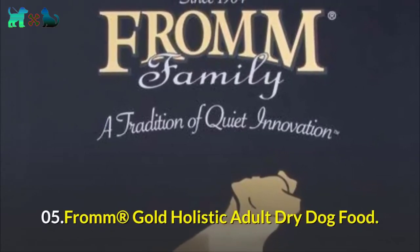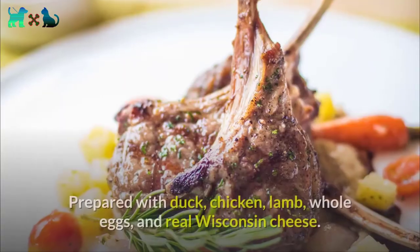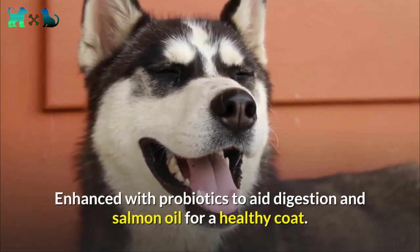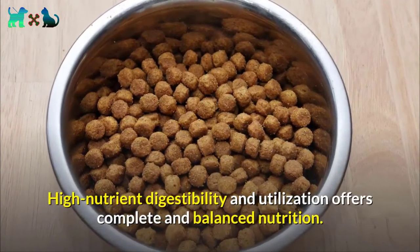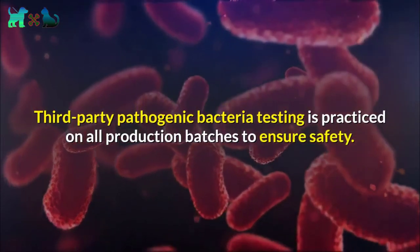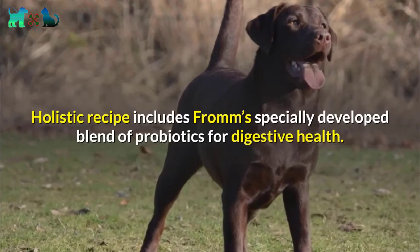Number five: From Gold Holistic Adult Dry Dog Food. From Gold Adult Holistic is for normally active adult dogs, prepared with duck, chicken, lamb, whole eggs, and real Wisconsin cheese. Enhanced with probiotics to aid digestion and salmon oil for a healthy coat. High nutrient digestibility and utilization offers complete and balanced nutrition. Third-party pathogenic bacteria testing is practiced on all production batches to ensure safety. The holistic recipe includes a specially developed blend of probiotics for digestive health.